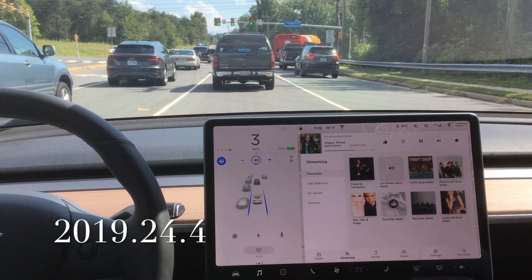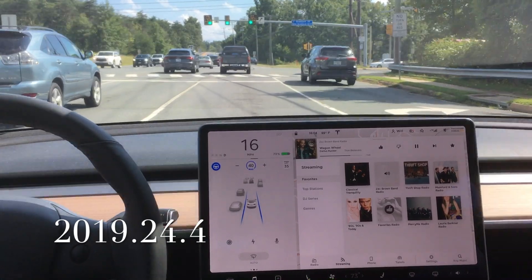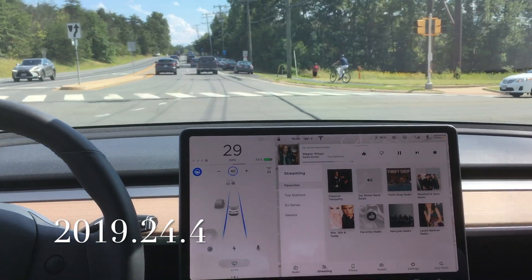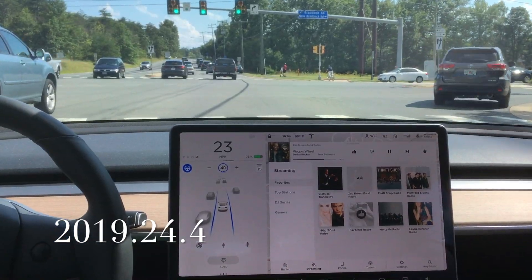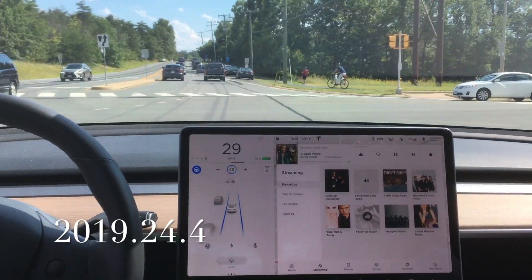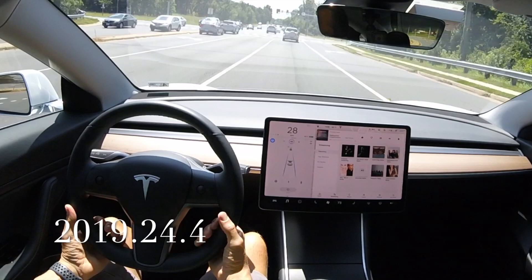Here's another test running the same software version, with similar traffic and similar light outside. And this time it also passes the test. Let's look at that again in slow-mo. Nothing new in terms of software, but it does pass the test two times in a row.